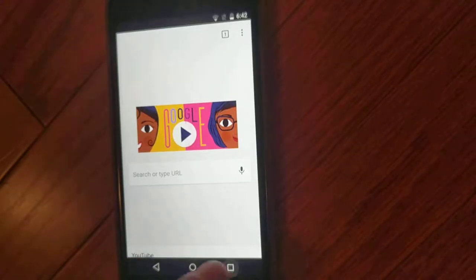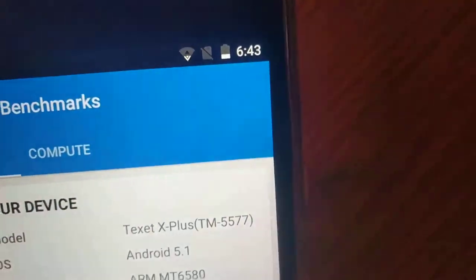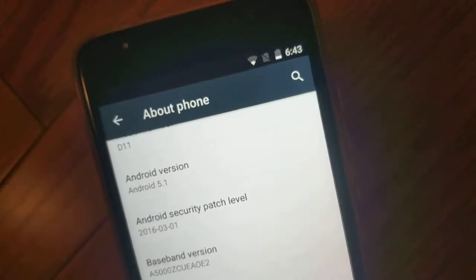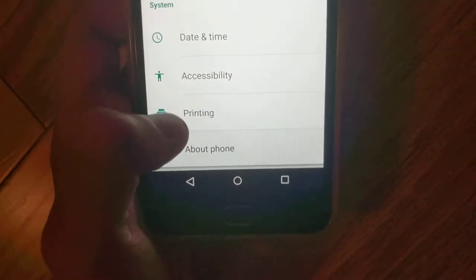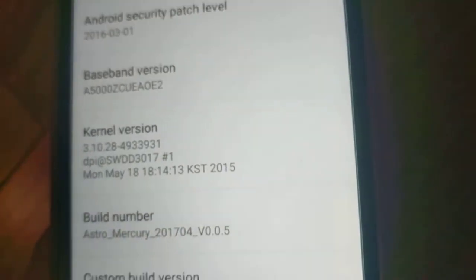The SIM card tray won't open. When I open Google and go into Geekbench, does that say X-Scotty D11? No. Even stranger, when I go into Settings, look at the build number — it says this is an Astro-Mercury. I Googled it, and both the Textile X Plus and the Astro-Mercury are identical to this phone.